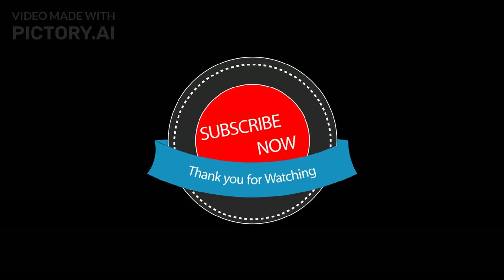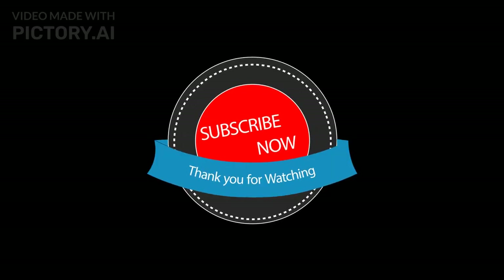If you liked this video, subscribe to our channel, like, share, and leave your comments down below. Don't forget to turn on your notification bell so that you will be the first to know when we upload a new video. Remember, health is wealth.